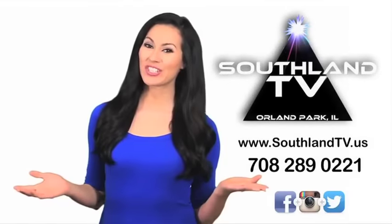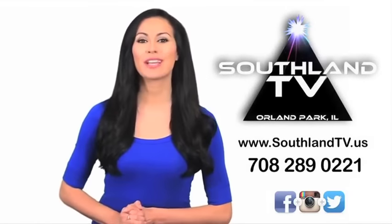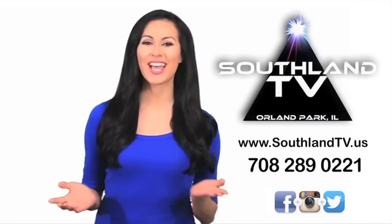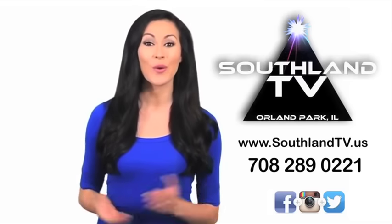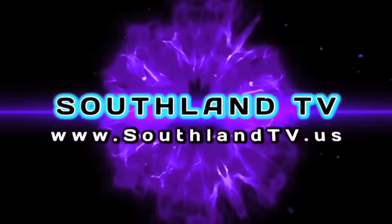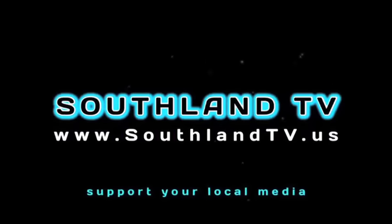Thank you for watching Southland TV. Keep up to date with what's going on in the community. If you would like to showcase your business with us or have any advertising questions, call us at 708-289-0221 or visit our website. We'll see you next time.